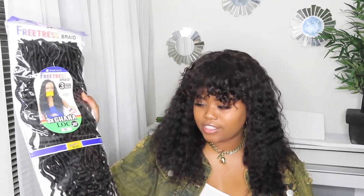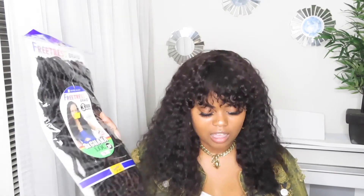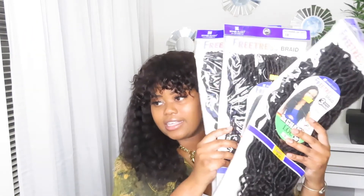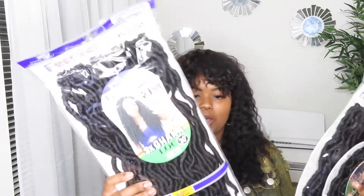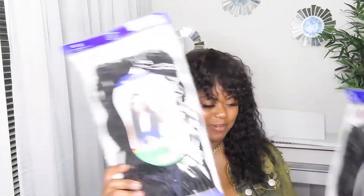The next hair I got was some crochet hair — the Freetress Braid 3X Gogo Loc. I got it in 1B. I'm going to do some individual faux locs with these pretty soon. These were $8.99 a pack — basically nine dollars — and I got three packs, hoping that'll be enough. They're 20 inch, so we'll see how they work out.